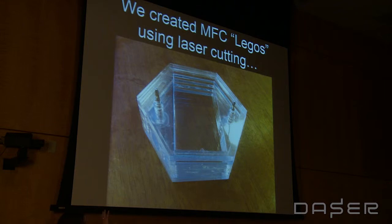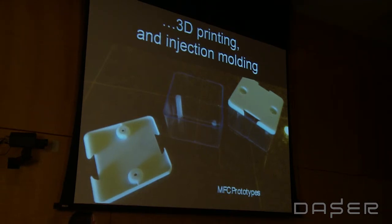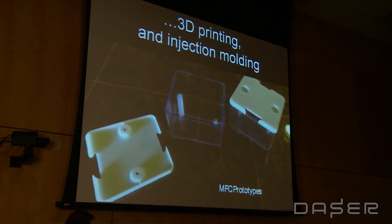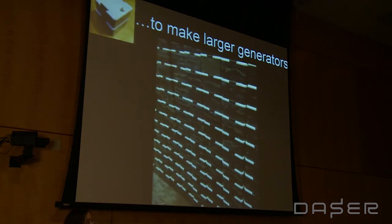To address the expensive materials and mechanical issues, we designed an MFC Lego — something we can make cheaply out of locally available materials that could be very modular and used in parallel with others. Our initial models were built from large Legos, then we designed this out of cheap plastic laser-cut layers, modified for mass production. We made several hundred of these — they are modular, they work, and you can stack hundreds of them to produce larger amounts of power.